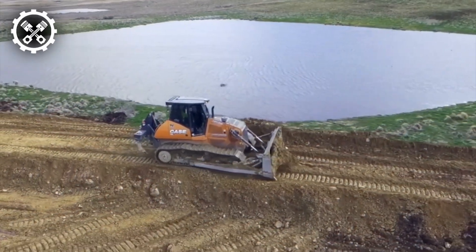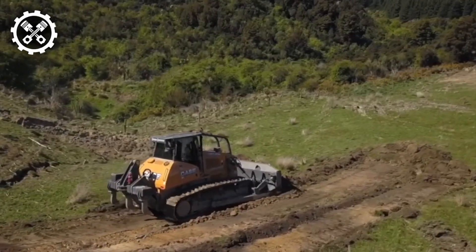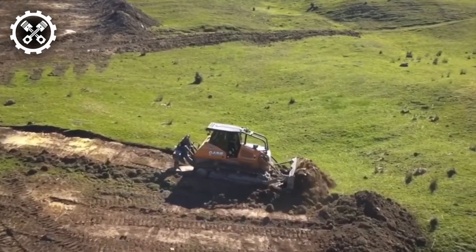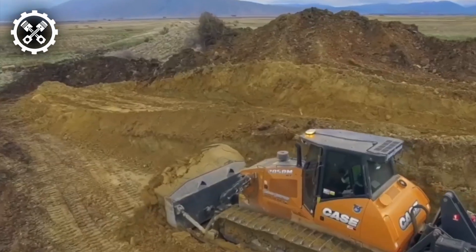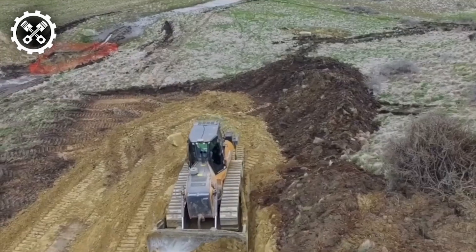Behold the walking excavator by Siku. While its size may initially astonish, rest assured there's nothing extraordinary here. Its compact proportions enable remarkable performance, particularly in navigating extreme construction sites. This excavator emerges as the optimal choice for earthworks on steep slopes, in mountainous regions, and across impassable terrains.